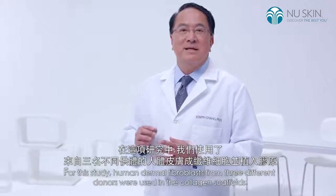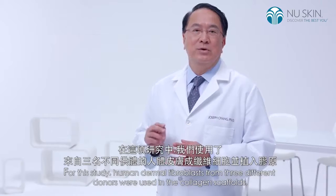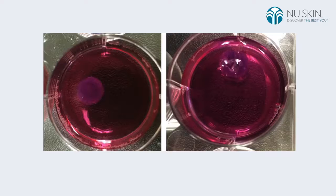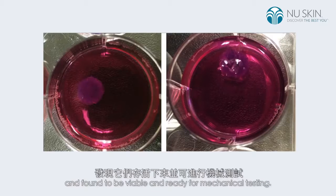For this study, human dermal fibroblasts from three different donors were used in the collagen scaffolds. After seven days in culture, the fibroblast-seeded collagen scaffolds were evaluated and found to be viable and ready for mechanical testing.